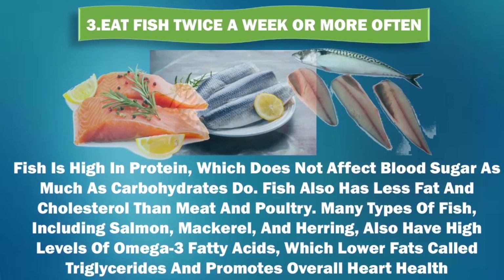3. Eat fish twice a week or more often. Fish is high in protein, which does not affect blood sugar as much as carbohydrates do. Fish also has less fat and cholesterol than meat and poultry. Many types of fish, including salmon, mackerel, and herring, also have high levels of omega-3 fatty acids, which lower fats called triglycerides, and promote overall heart health.